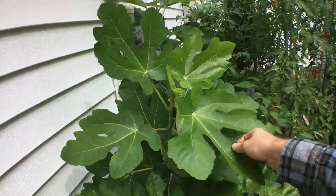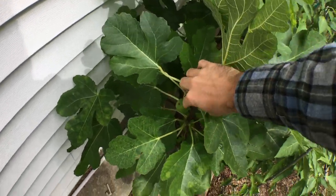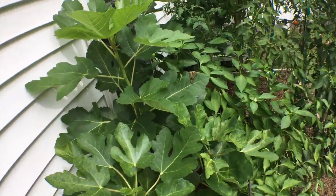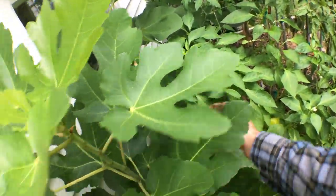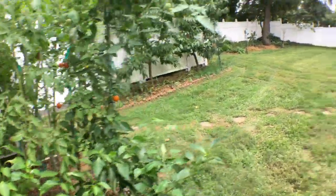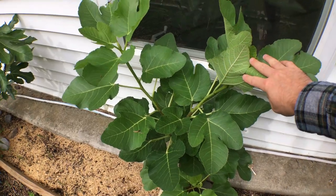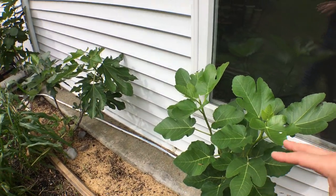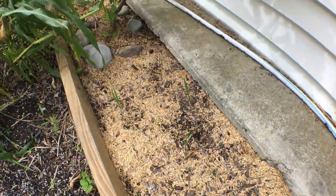The figs back here did really well but could have grown more — I had a pretty bad scale infestation on them. You can see this is a Noir de Barbentane with a fig on it, which is pretty cool. But the scale really set them back. This is a really dry, warm area and the scale thrived in that. During this dormancy period, I'm going to spray all of my figs with dormant oil to wipe out that scale.